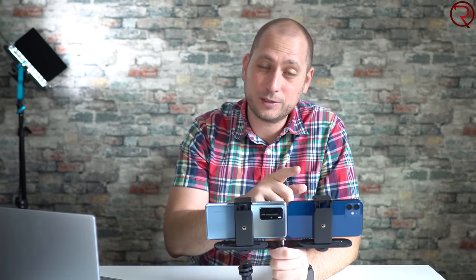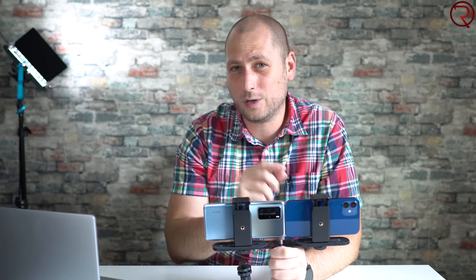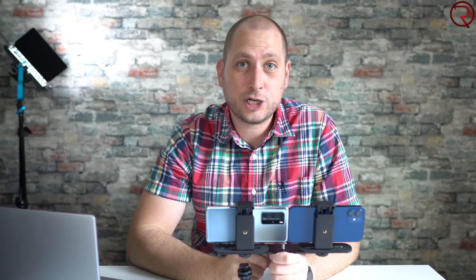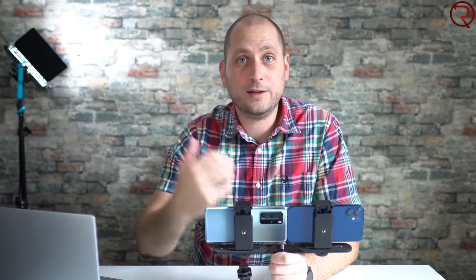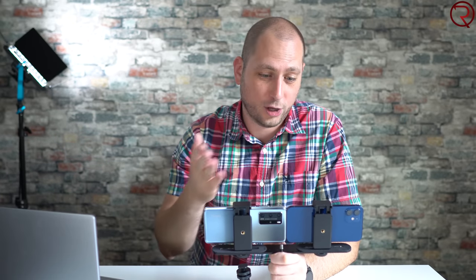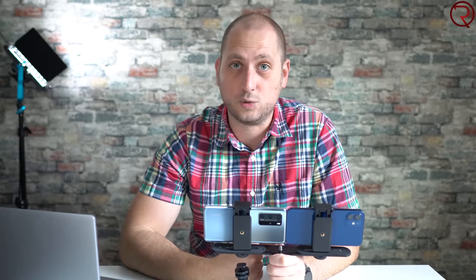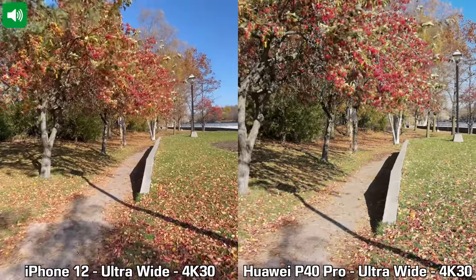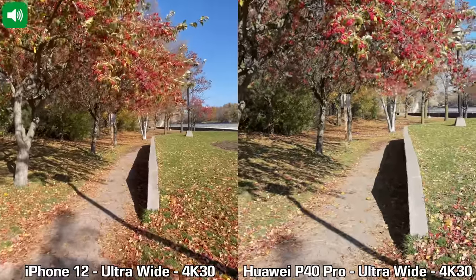For nighttime recordings, I almost feel like the Huawei P40 Pro does a tiny bit better, even though the videos from the iPhone 12 are a bit sharper and have less noise. Let's check out those recordings and definitely leave a comment with your thoughts. Here is the first quick video recording between the Huawei P40 Pro and the iPhone 12.